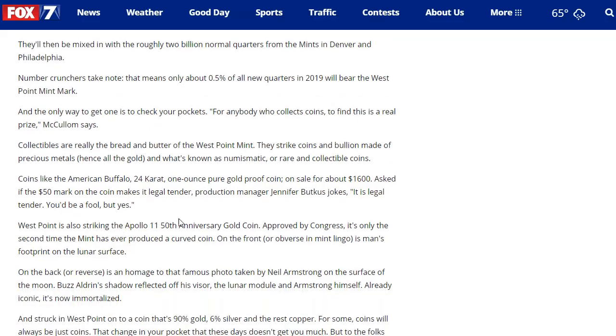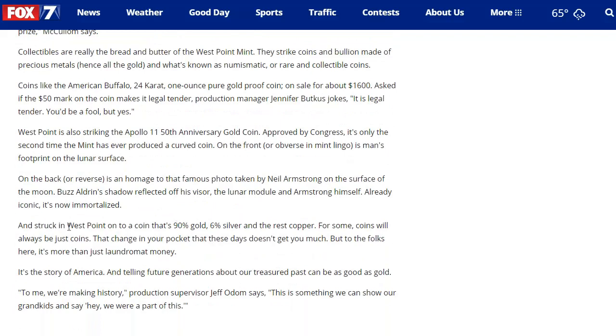They're also striking the Apollo 11 50th anniversary gold coin, which is approved by Congress and struck at West Point — a coin that's 90% gold, 6% silver, and the rest copper.